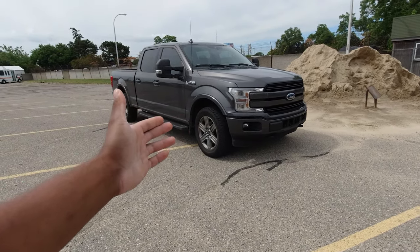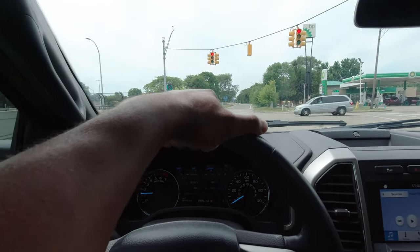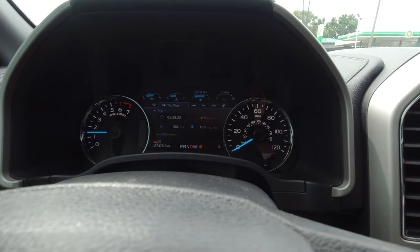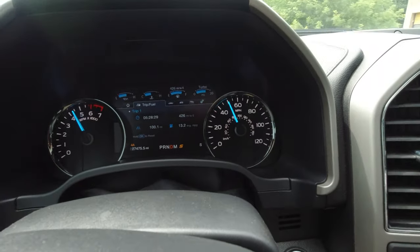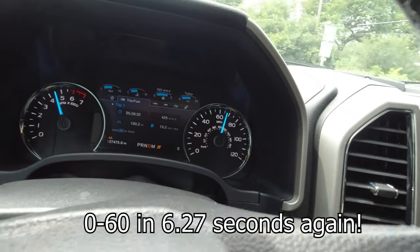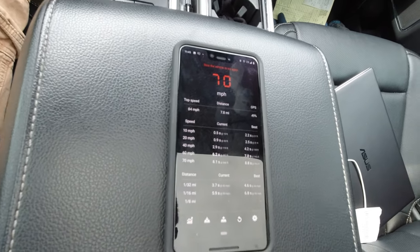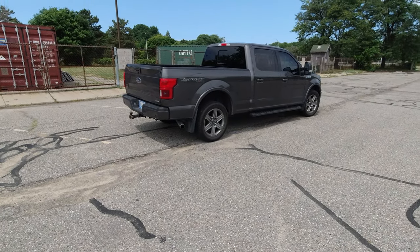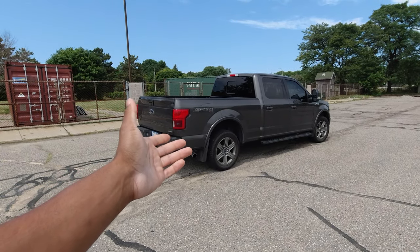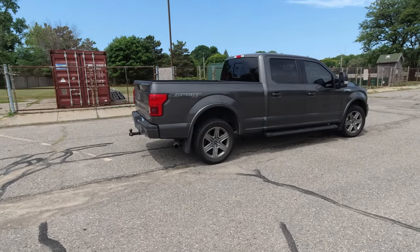Now with premium fuel in the tank, we're going to test the zero-to-60. AC off, here we go. That looked like about seven seconds with the AC on — same speed as with regular fuel, very interesting. With regular fuel we got zero-to-60 in 6.2 seconds, and with premium fuel we also got 6.2 seconds.